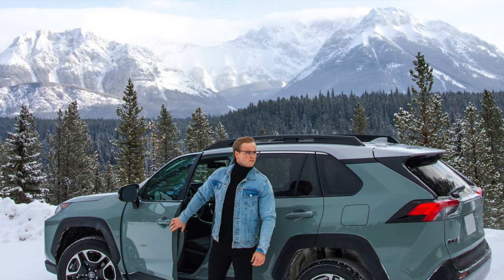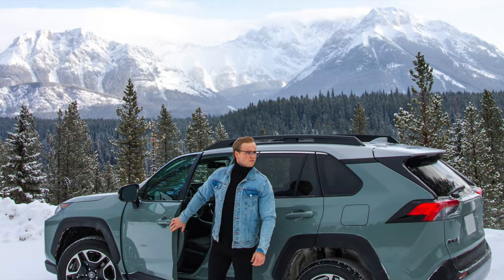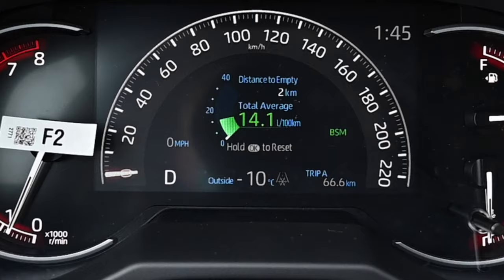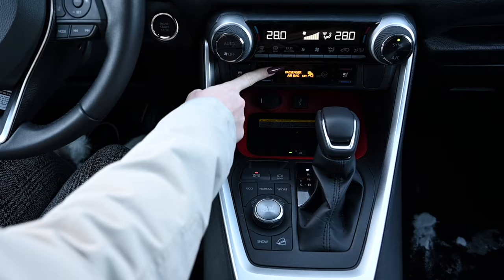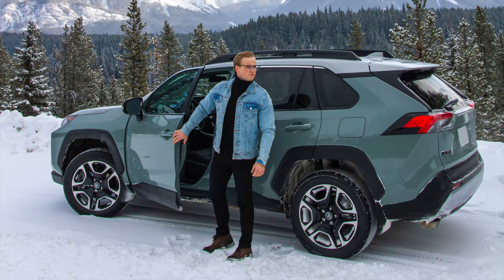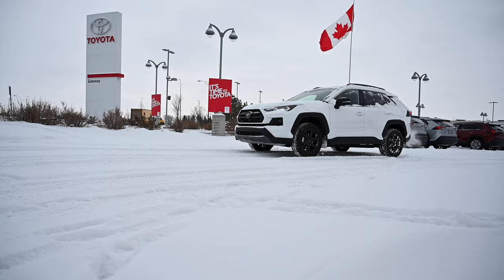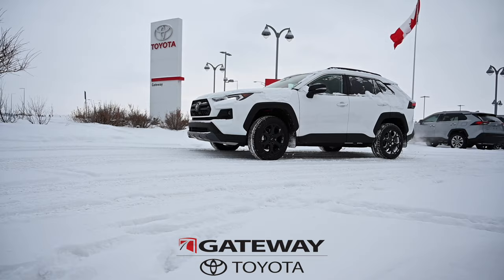Adding another $2,300 gets you a more sporty look called the Trail package. It features unique Trail soft-tex seats, a 7-inch multi-information display, wireless charging, ventilated and heated power front seats, and unique Trail 19-inch aluminum alloy rims.